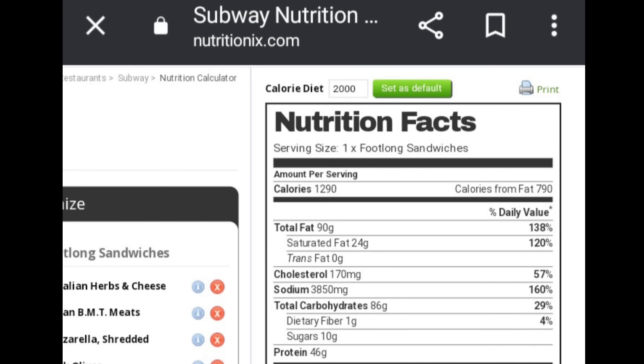When you put that combination of sandwich toppings into the Subway nutritional calculator, this is what you get: 1,290 calories, 90 grams of fat, 3,850 milligrams of sodium, 86 grams of carbs, and 46 grams of protein. Yikes. And of course, that's not including the chips or the soda, which I don't really believe was diet. So in one night, she's had just about 3,000 calories, unbelievable amounts of sodium, fat, and carbs.